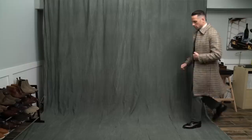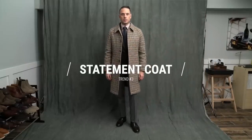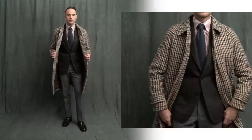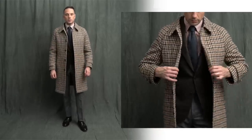From doing more with less to doing more with more — trend number three is the statement coat. I think it's always good to have in your outerwear collection one big, bold statement piece. This coat with a big houndstooth pattern is by Michael Andrews Bespoke. It also has a raglan sleeve, which is another thing that I saw a lot of in many of the street style photos.